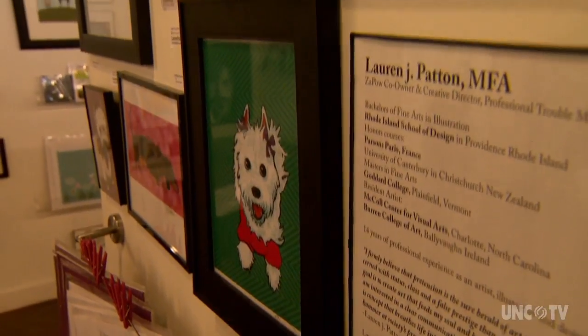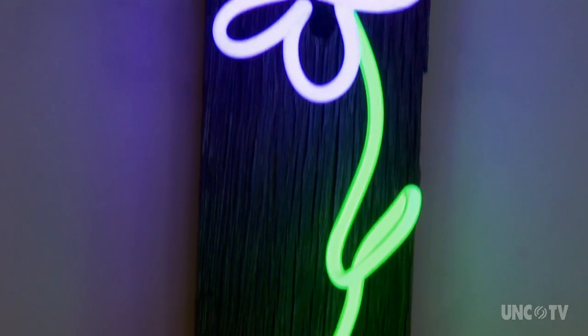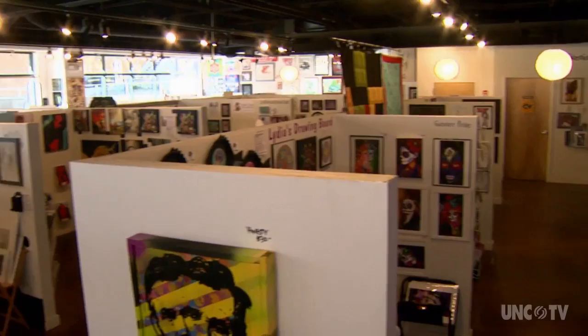All you have to do in a gallery like this is continue walking all the way around and you will find what you love. And it could come in several different forms: traditional canvas, watercolor, sculpture, even neon and wood. The variety reflects the number of artists who put their work on display at Zapal.